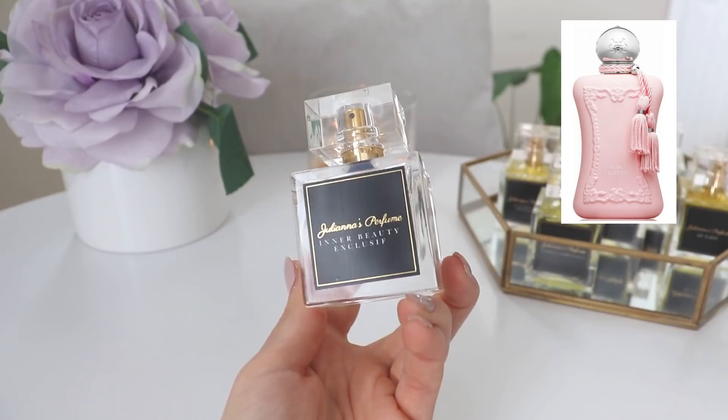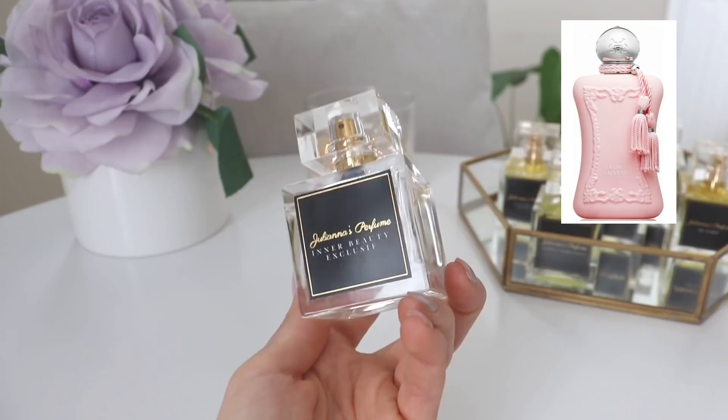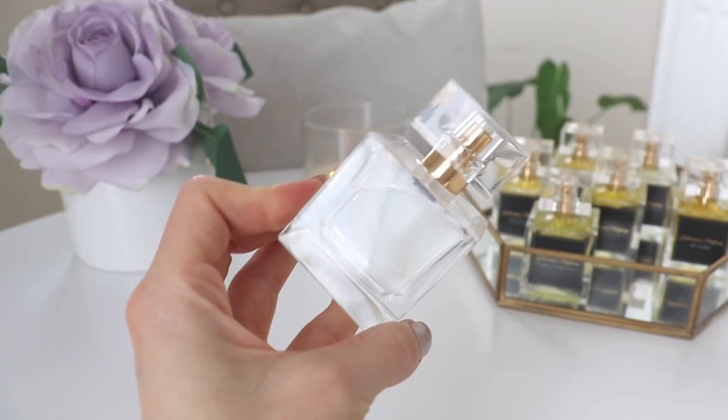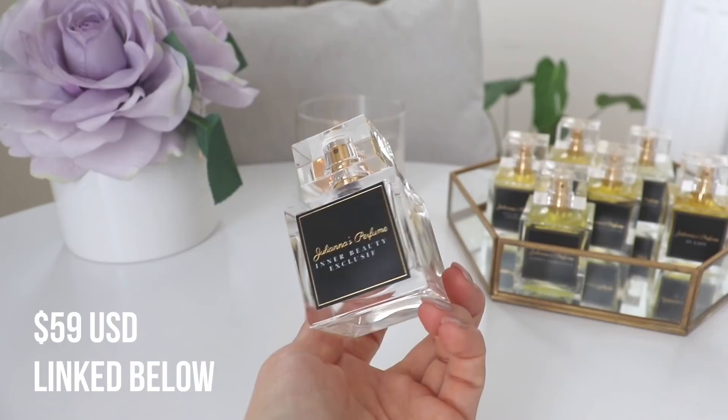This also has amazing performance — it will last you all day, all night. I sprayed it on my pajama top and it did not leave until I did laundry, staying there for a few days. The bottle is so beautiful — I love the charismatic effect you get from these bottles; it's like a little gem. This retails for $59. Delina Exclusive is above $300 depending on where you get it. It's one of my favorite perfumes.